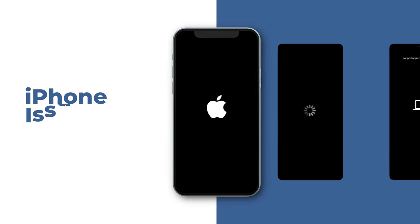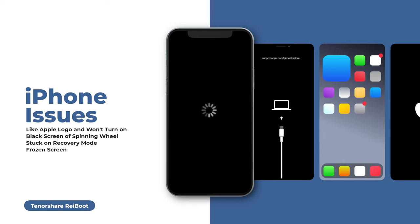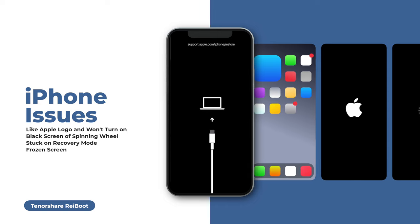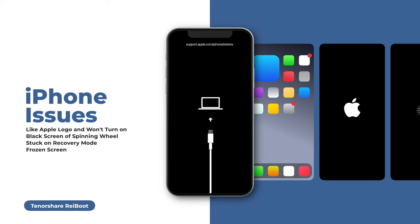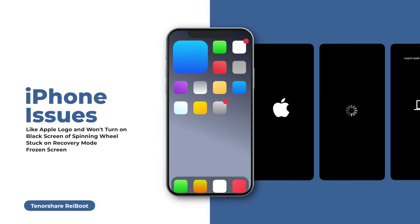Well, I'm joking. But according to so many iPhone users, they have really suffered from issues like being stuck on the Apple logo and unable to turn on, or a black screen with a spinning wheel, or stuck on recovery mode — also called the restore screen — or their iPhone just getting frozen on the home screen.